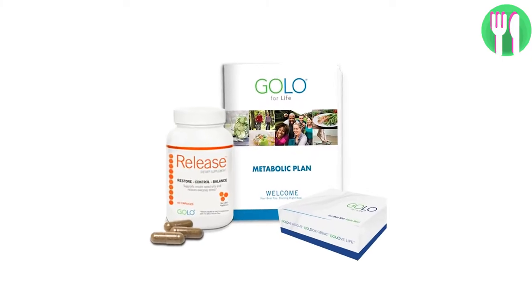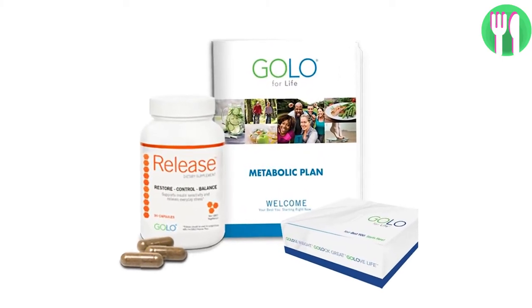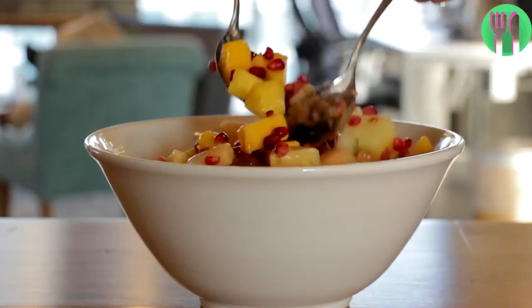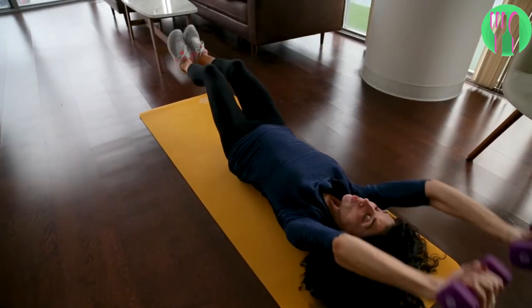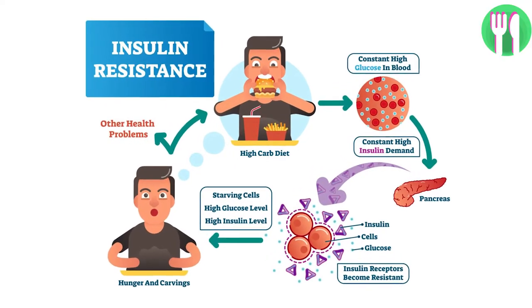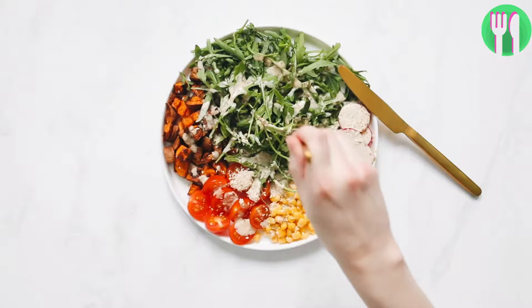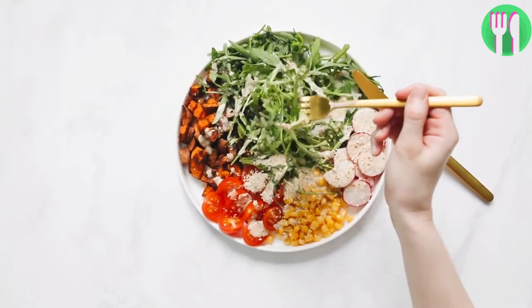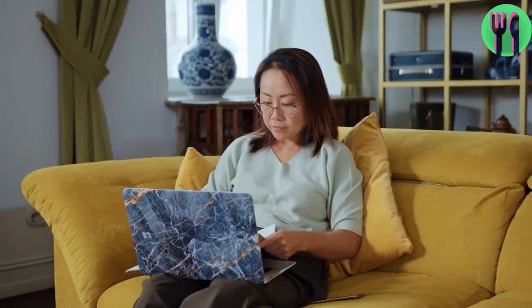In this video we're going to reveal everything you need to know about the GOLA diet and find out if it can really help you lose weight. You seem to be eating healthily and exercising regularly but can't seem to shed those extra pounds. Well, it may be your insulin levels that are out of whack stopping you from losing weight — that's what the GOLA diet claims anyway. But is this diet actually effective for weight loss and is it safe? Stay tuned to find out my thoughts on it as a registered nutritionist.